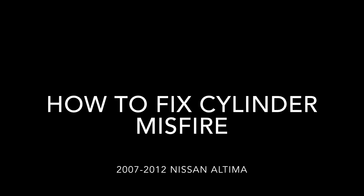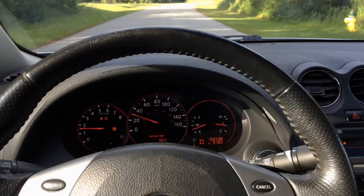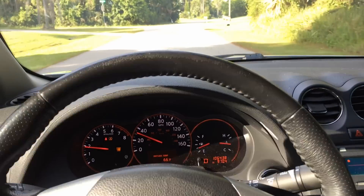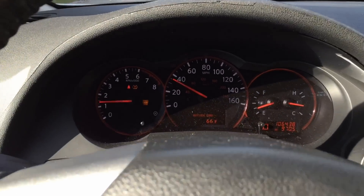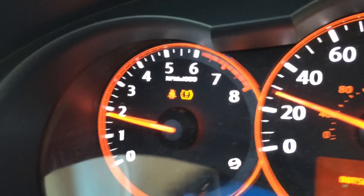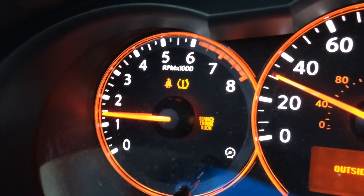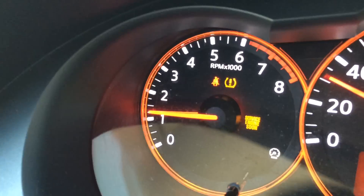How to fix a cylinder misfire issue on a Nissan Altima. One day while I was driving, all of a sudden my car started shaking and the check engine indicator light came on. The car would shake the most around 1500 RPM and at speeds between 30 and 40 miles per hour. The check engine light would come and go.